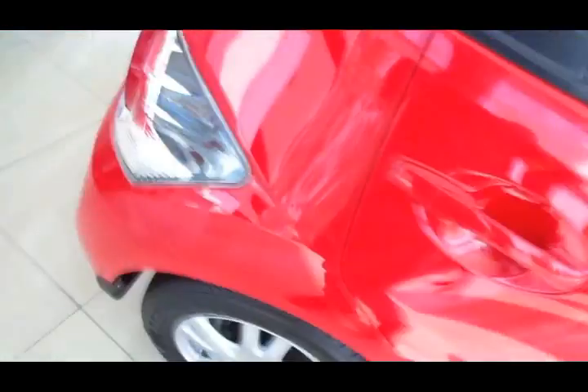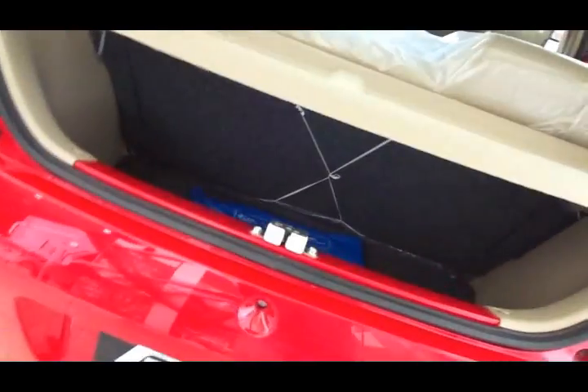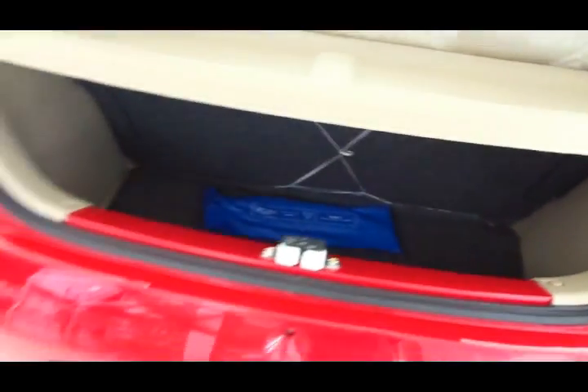Room at the rear is also decent enough for two adults and the headroom is also decent. Talking about the safety features, it comes with an ACE body structure — I've explained that in my Mobilio RS video, I'm leaving a link so please check that out. You also get ABS with EBD and front dual airbags.